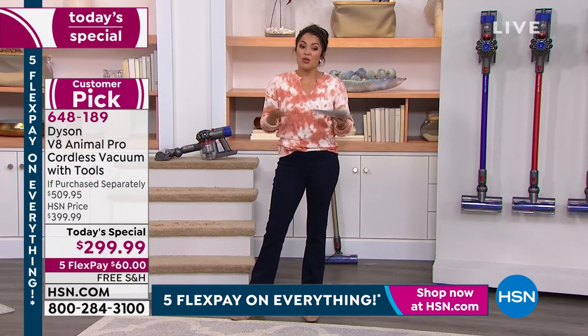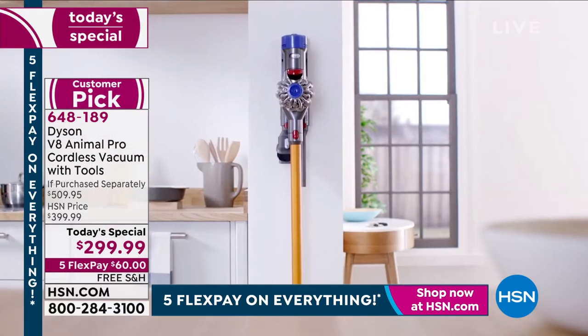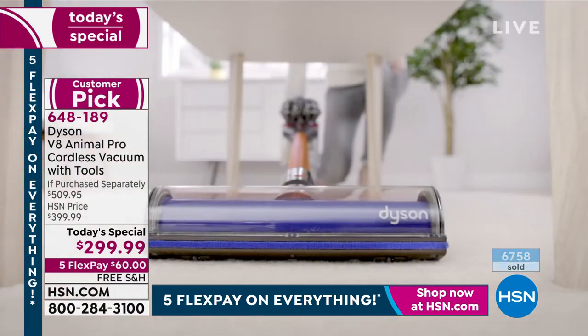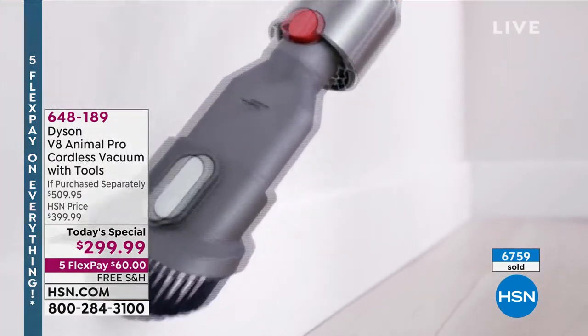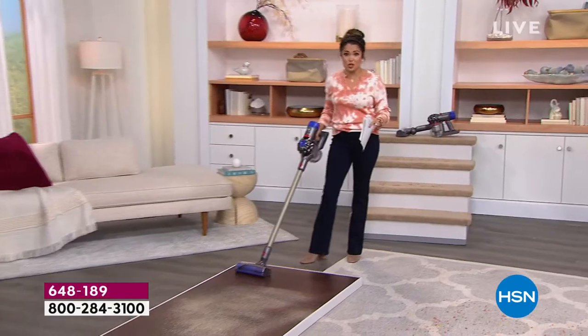We have free shipping and handling, and with five flex pay you can get this home for $60. Try it for a full 30 days. The V8 is actually 150 percent more powerful than the previous V6, yet it is actually quieter. It has increased bin capacity, an added dirt ejector, an added battery level indicator, redesigned quick release buttons, a max mode switch, and is 50 percent quieter than the Dyson V6.